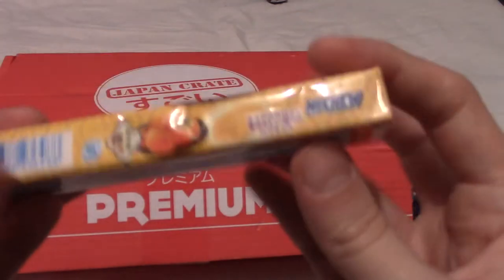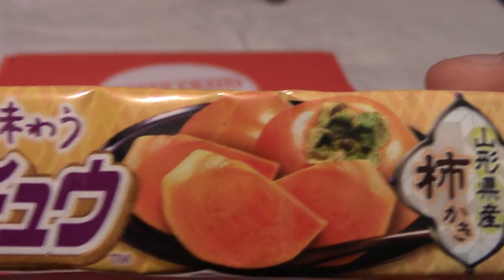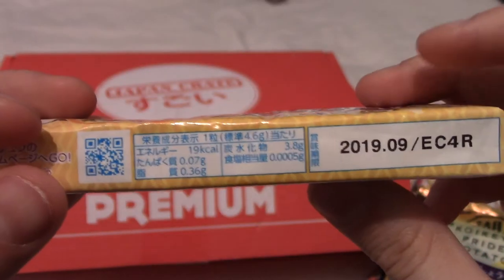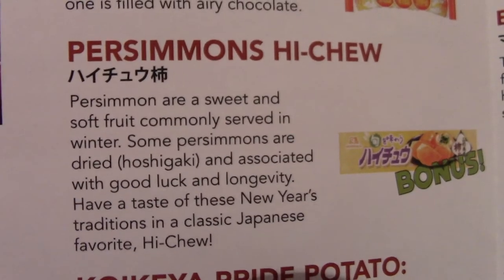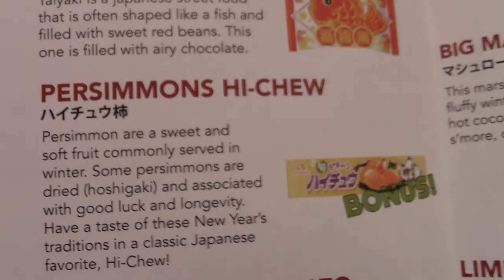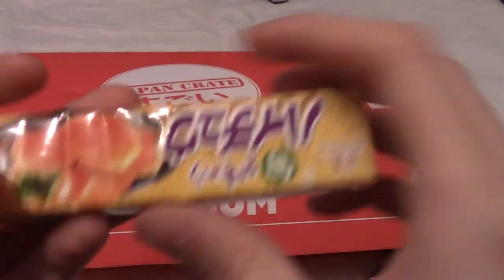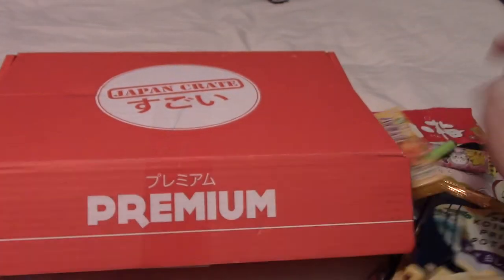I think I feel some Hi-Chew. I believe these are Hi-Chew — are they orange? I think they're orange. What's going on there — are these apricots or something? It goes out in 2019 — we are mere days away from 2019, and by the time this goes up it'll be 2019. So these are persimmon Hi-Chew. Persimmon are sweet and soft fruit, commonly served in winter apparently. These are apparently like a New Year's tradition or something — they're also the bonus item in this month's crate. I can't say I've ever tried persimmon, but I love Hi-Chew, so I'm happy to try any flavour. These do seem like a limited edition kind of thing, which is always nice.